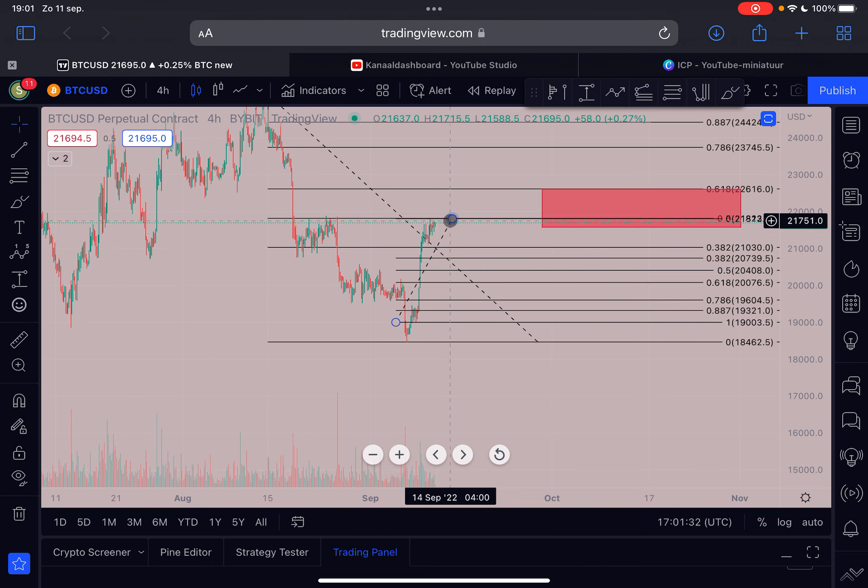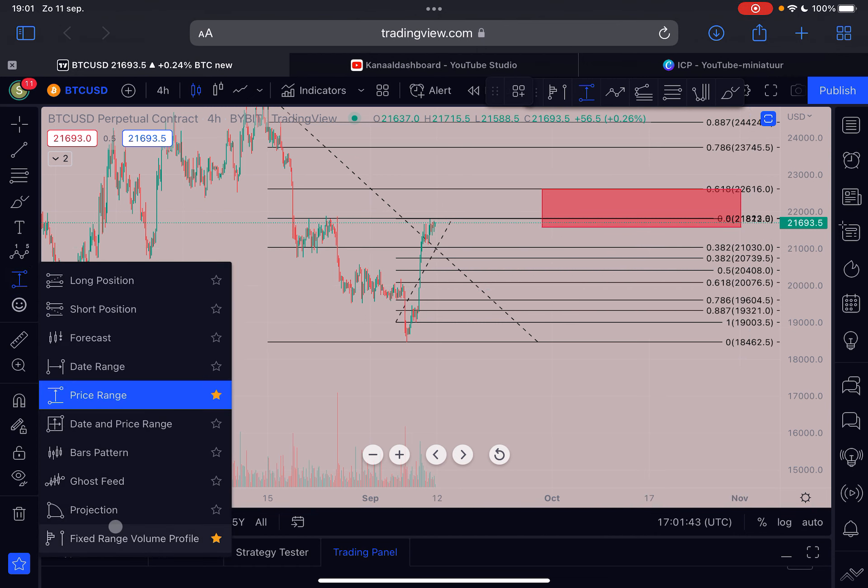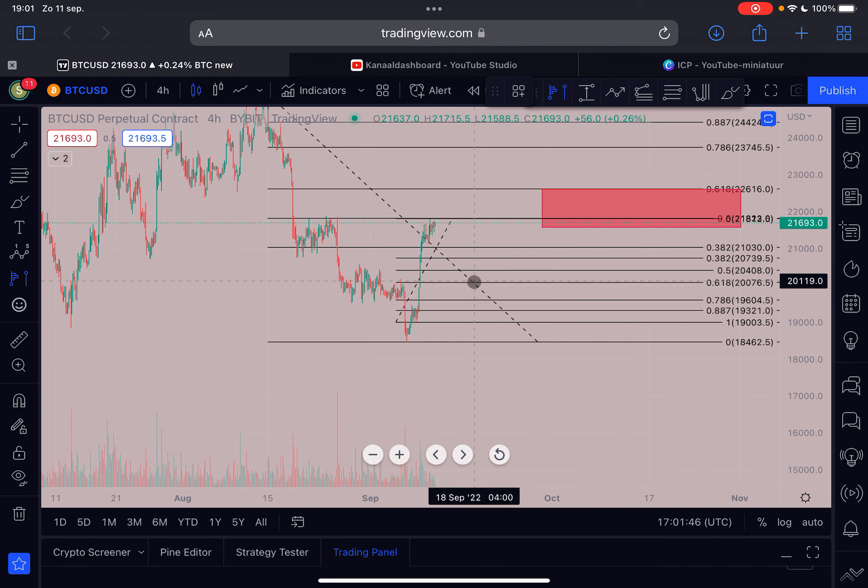If we roll over from here, I see very strong support at the 0.618 Fibonacci level around 20k. I don't think we'll break down all the way to 20k in one go — that would be a much more bearish scenario. More likely, we hover here, maybe get a push to the 20.5k level, then go down towards 20k or 19.6k before going higher.